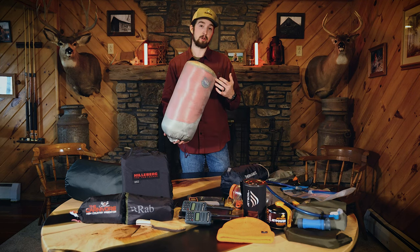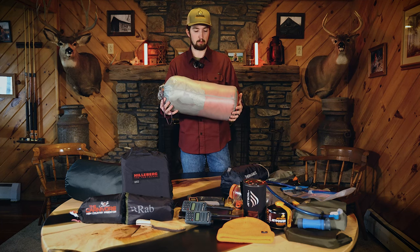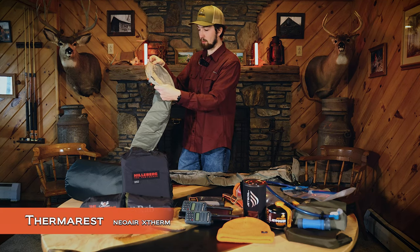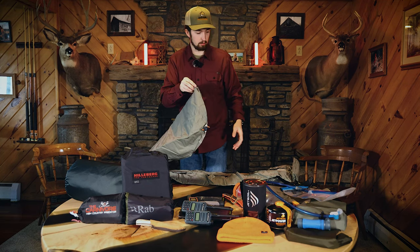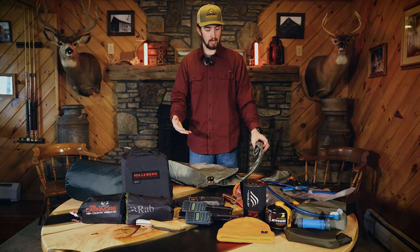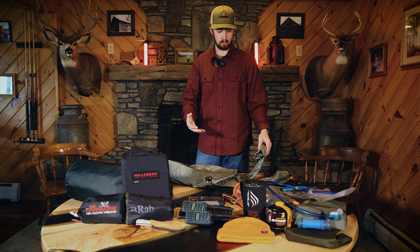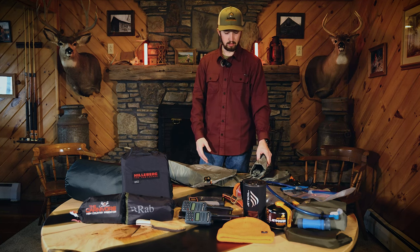Being able to use this in three different scenarios is really helpful. For my sleeping pad I have the Therm-A-Rest Neo Air X-Therm — a 7.3 R-value sleeping pad. I decided to go with this pad because it's considered one of the most comfortable, and a high R-value pad prevents the cold ground from seeping into your sleeping system, keeping you a lot warmer.